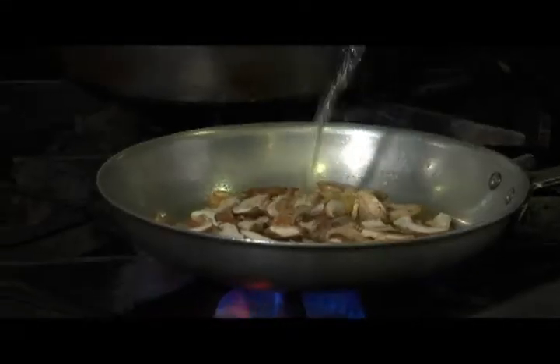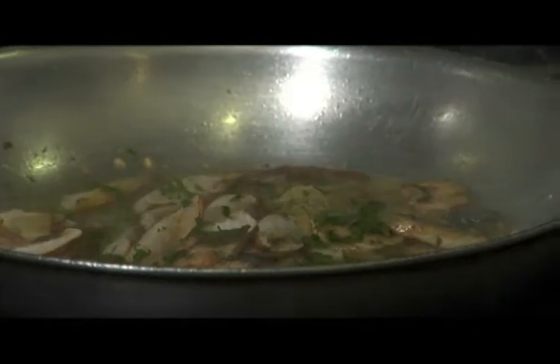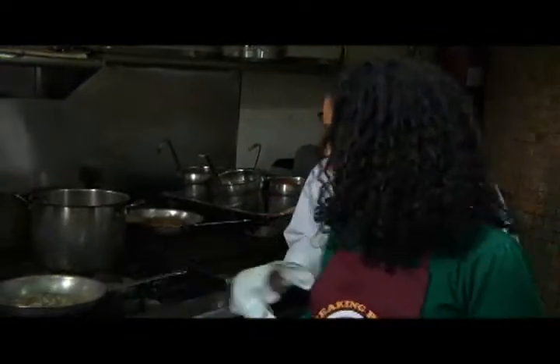Add pinot grigio. We always have to put parsley — always. And this is almost ready, just a couple more minutes.